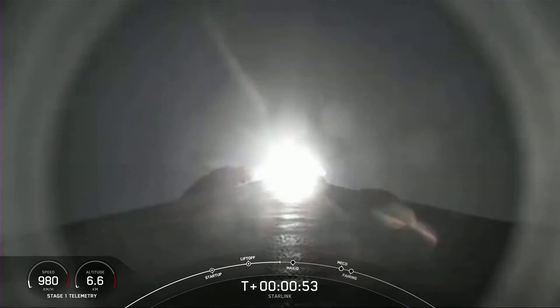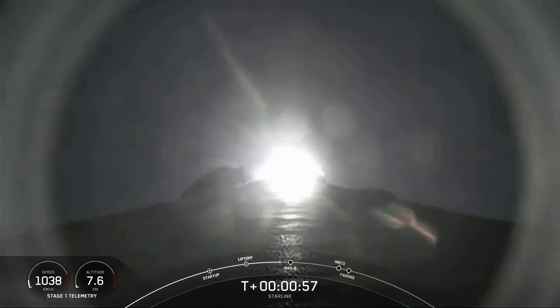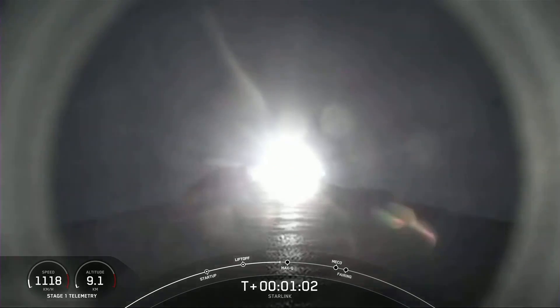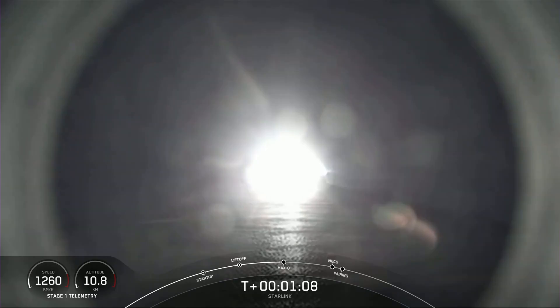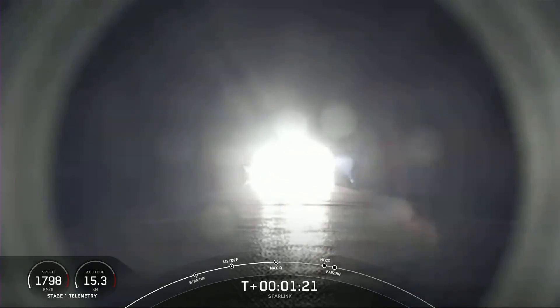We should hear that callout for Max-Q in about 10 seconds from now. Vehicle is supersonic. Max-Q. And there's that callout for Max-Q, which is when the rocket experiences the largest amount of external stresses.